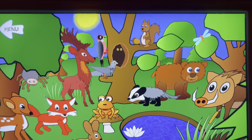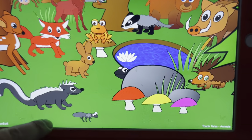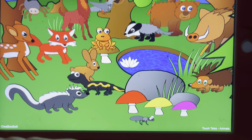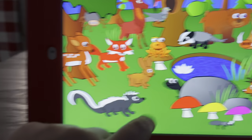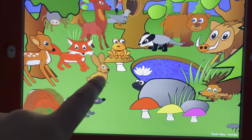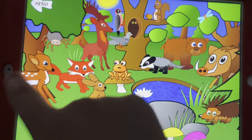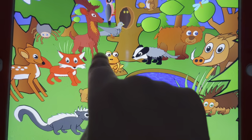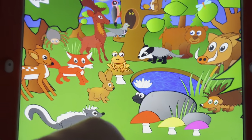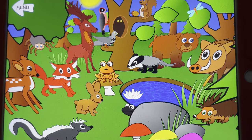This is the forest. We have an ant, a salamander, a skunk, a rabbit, a fawn, a frog, a fish, a spider, a fox.